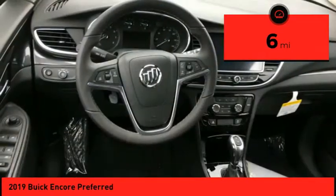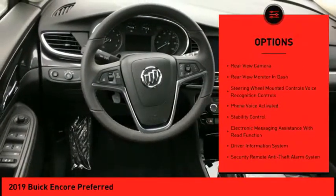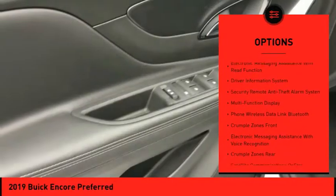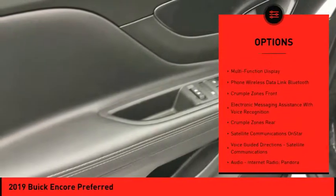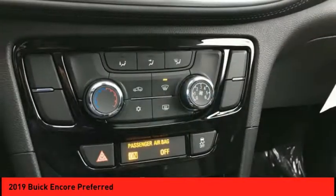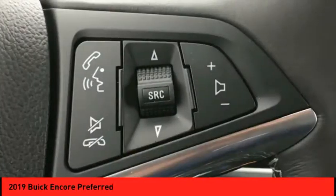Here are some of this vehicle's great options: stability control, traction control, cruise control, airbags, front knee airbag, trip odometer, child safety locks, trip computer, power brakes, audio, internet radio, Pandora, Wi-Fi, and hotspot compatible.